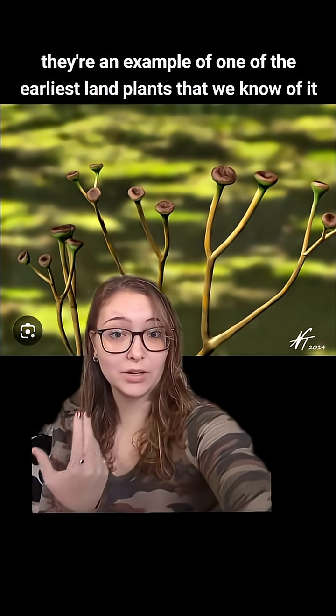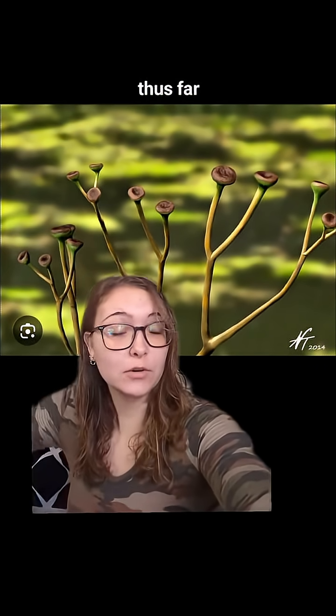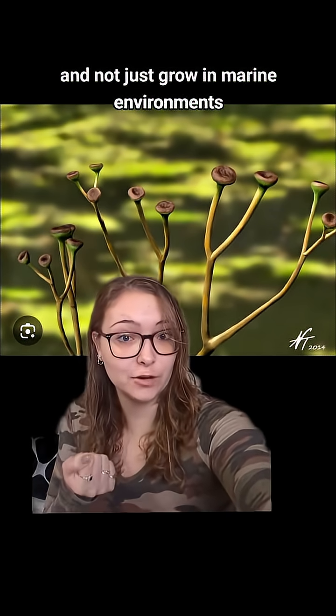Now, like I said, they're an example of one of the earliest land plants that we know of thus far. They were one of the first ones to actually colonize the newly formed land and not just grow in marine environments.